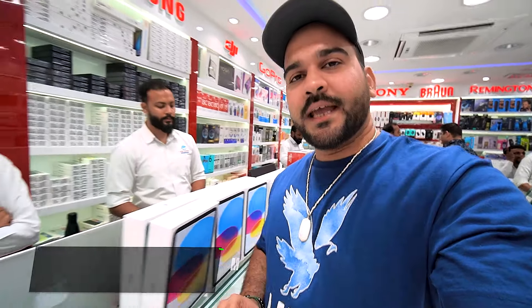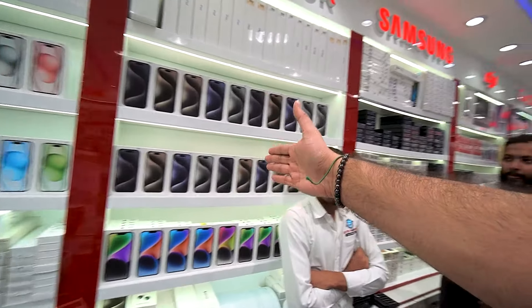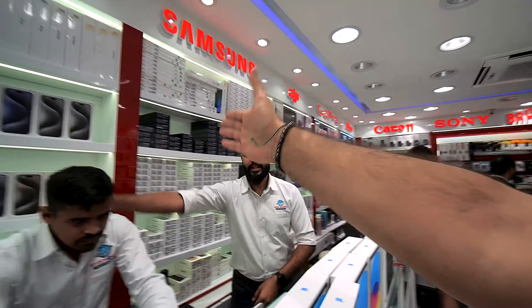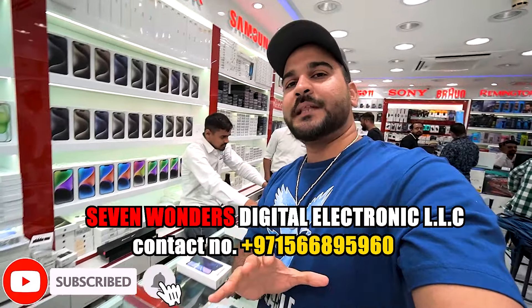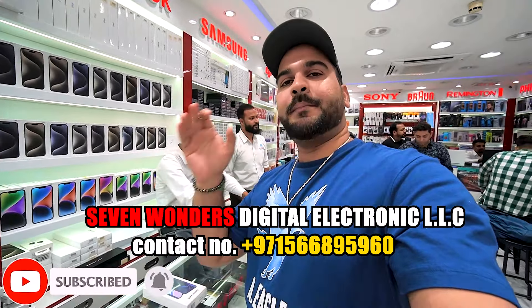If you want an iPhone, there's a full store — iPhones are available. For Samsung, they have the S24 Ultra and more. So guys, that's it for this video. I hope you liked it — please like, comment, and subscribe to the channel. See you in the next video!